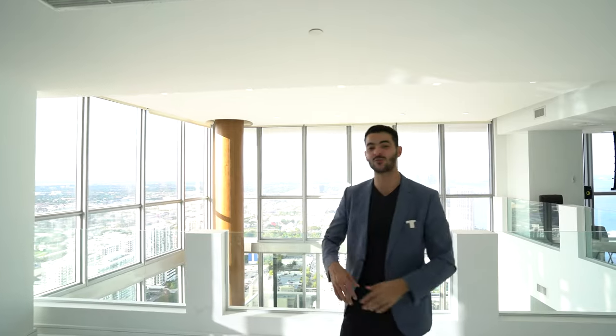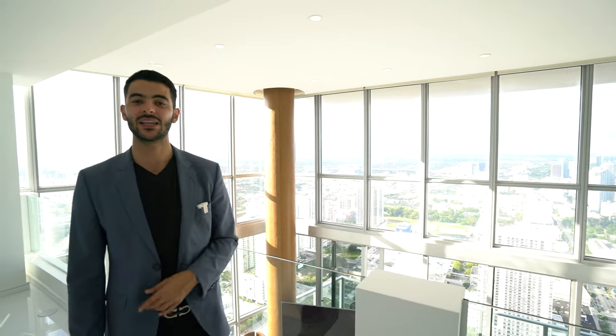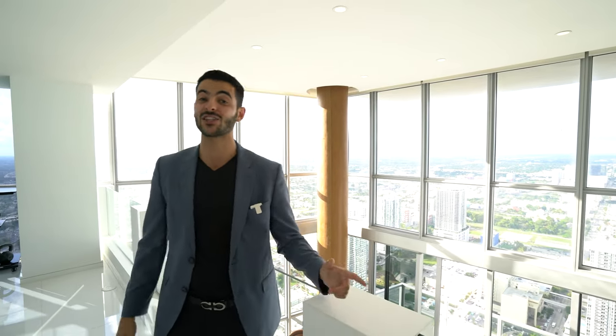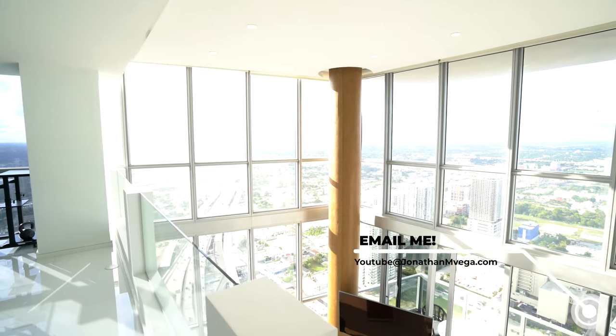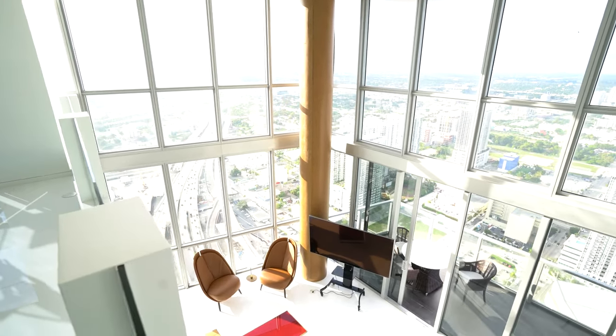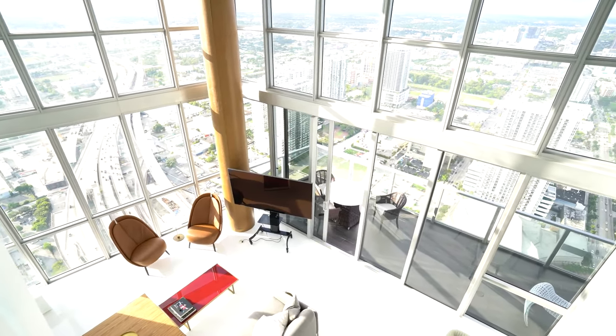That's the end of the tour — two bedrooms, two and a half bathrooms, penthouse in the sky, two stories overlooking all of Miami. You get 270 degrees of views: water views, city views, airplane views — every single view you can think of. All of this could be yours for two million eight hundred thousand dollars. If you're interested in purchasing, email youtube@jonathanmvega.com.